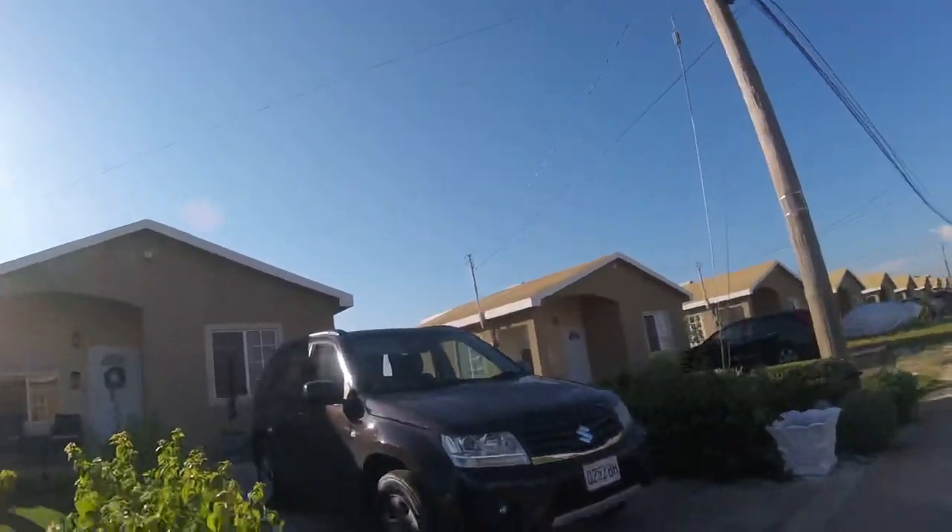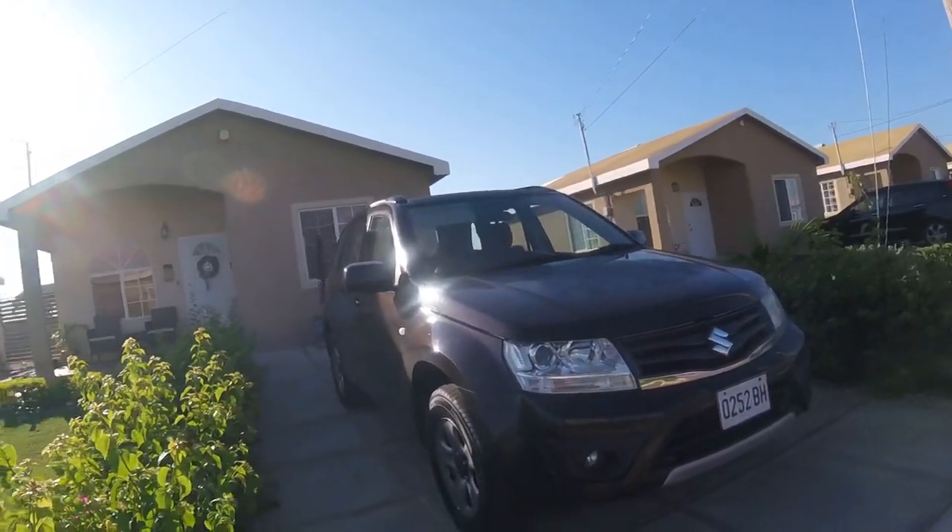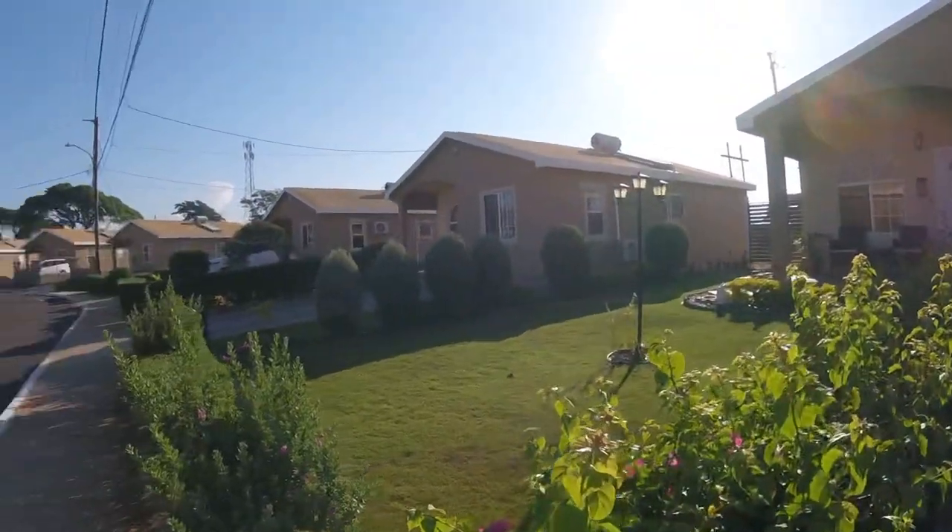Good morning guys. Let's take a tour of my Airbnb. First, this is my rental car right here that I got from the airport. Nice Suzuki Swift. And this is my Airbnb.